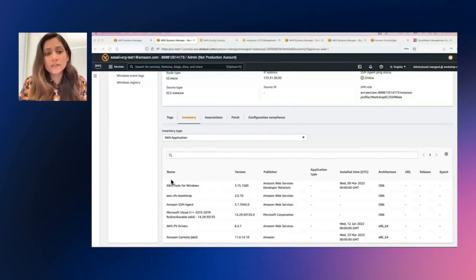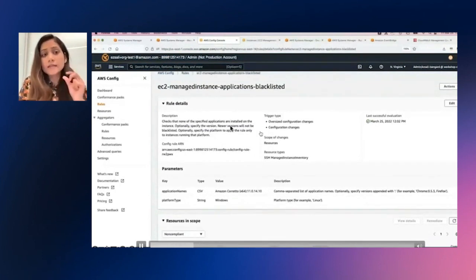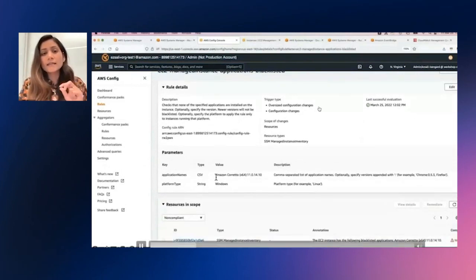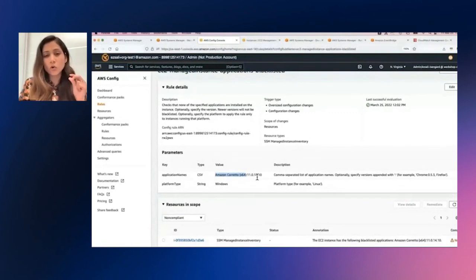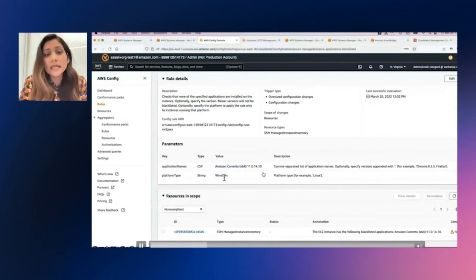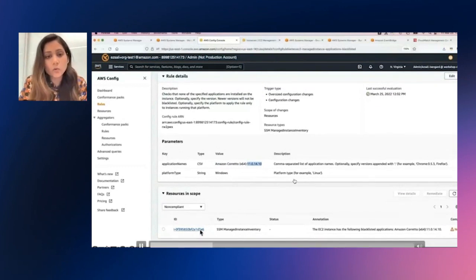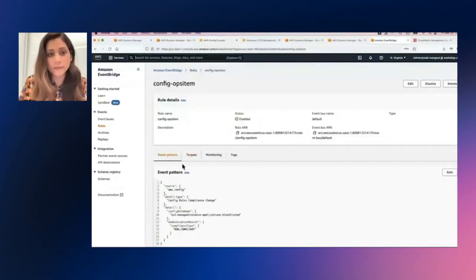Now let's take the example of an application that we have running, which is the AWS Tools for Windows. What we'll do next is James is creating a Config rule, which is easy to manage instance applications which are not allowed. In this Config rule, we're defining the exact version of the application we do not want installed — the Amazon Corretto version. We can see that in the Config rule James has defined, we have the application name and the actual value, which is the Amazon Corretto version. And we can see one of the resources is already non-compliant with the rule that James had defined in Config.